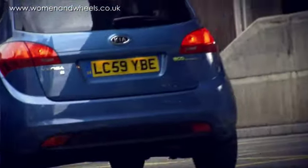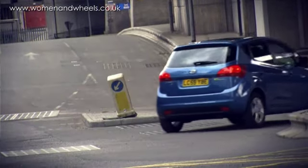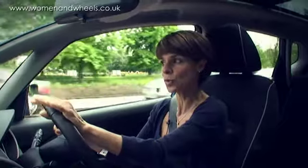I first drove this car in Barcelona on the launch, and that was beautiful countryside, smooth roads, and I think I got carried away there and just thought, what a lovely car. So I did wonder how it would be on London's busy roads with lots of bumps and lumps.